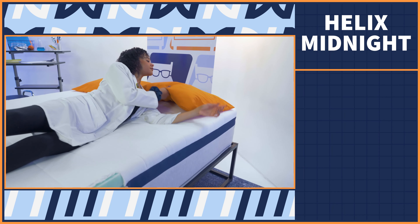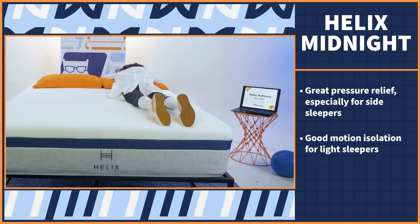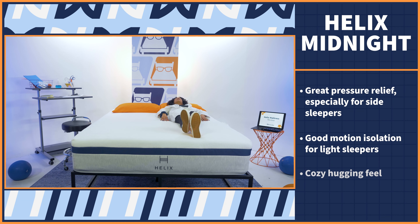Now onto my glowing reviews. I am so into the pressure relief on this mattress — it is a dream for side sleepers. This is also one of the best mattresses for light sleepers because it does a beautiful job at isolating motion, even though this bed does contain coils. My parents have this mattress in their guest room, so I've spent many nights sleeping on it. The best thing I can tell you about it is that it is so darn cozy — it feels like a gentle hug.